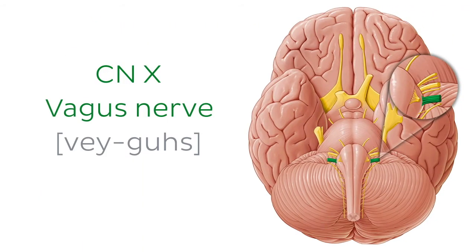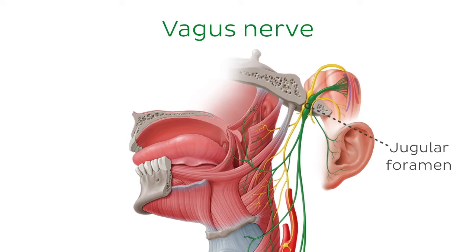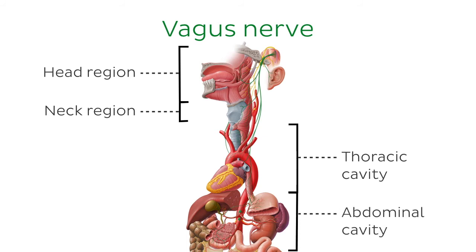Moving on now to cranial nerve number 10, the vagus nerve. The vagus nerve is also a multimodal nerve. It originates from multiple nuclei in the brainstem and exits the skull through the jugular foramen. It is the longest cranial nerve and the only one to leave the head and neck region, traveling into the thoracic and abdominal cavities and providing parasympathetic supply to the visceral organs.